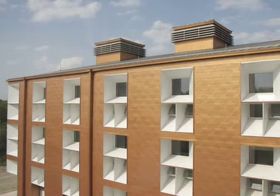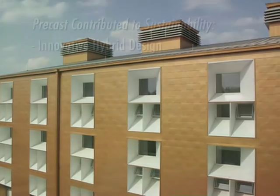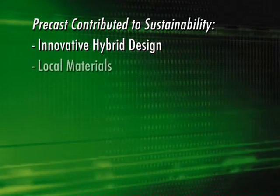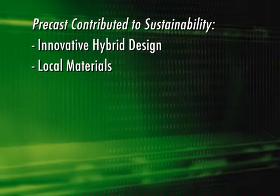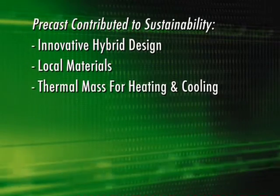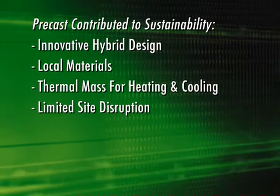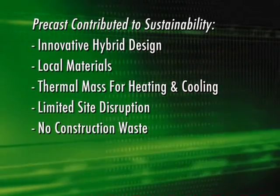The precast on the building is an important factor in ensuring its status as a sustainable project, not only for the thermal benefits it brings to the hybrid building, but also for obtaining a LEED Gold accreditation. The precast materials were contributed from a local supplier only 40 miles away from the school. Precast was also an advantage on the busy and tight job site in the midst of a working college campus, contributing no construction waste to the site.